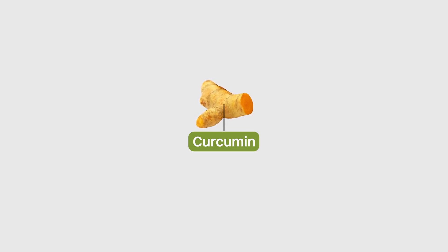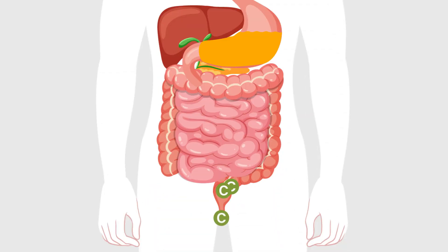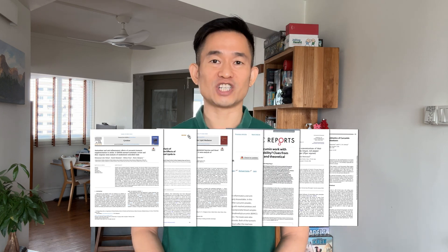The only problem is that research has shown consistently that curcumin is very poorly absorbed by the human body. So, how does turmeric and curcumin exert their health benefits if this were the case? In this video, we'll take a look at a few interesting studies to try to answer this question.